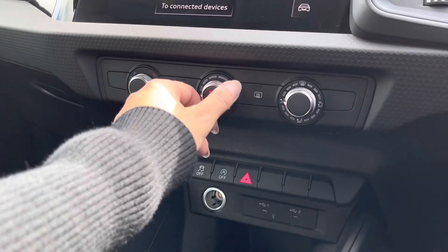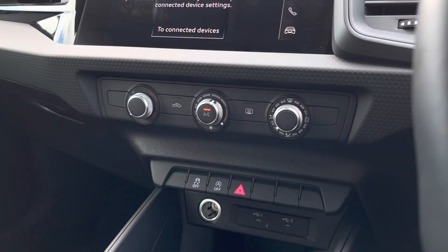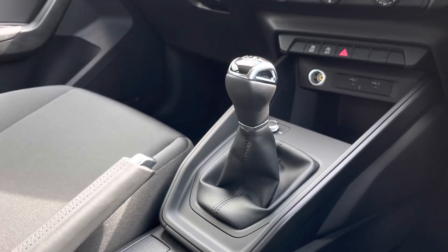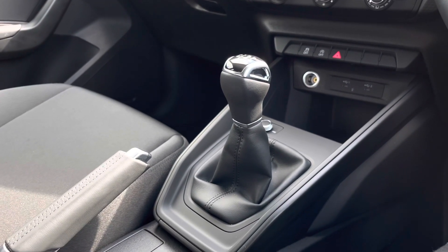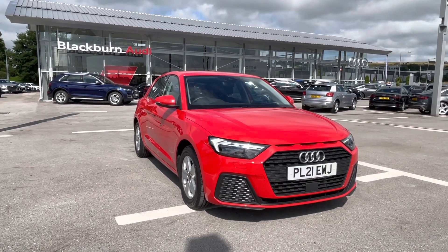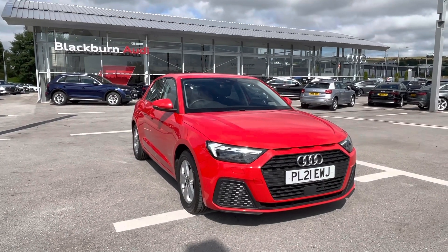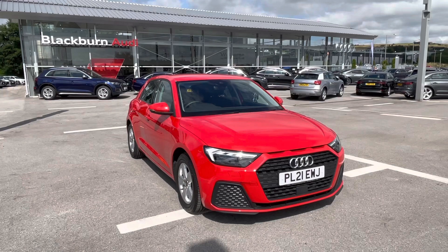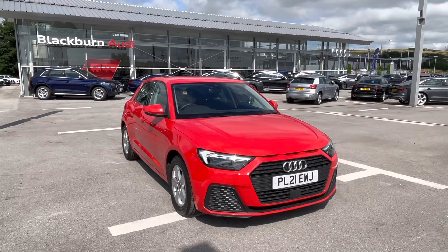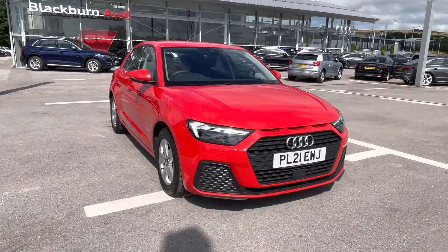Moving further down, we've got the super accessible air conditioning which is manually controlled. We've got the 6-speed manual gearbox with a manual handbrake just for your convenience. Thank you for watching this video on the Audi A1 Sportback Technique, part of the Audi Approved Scheme, which includes a minimum term of 12 months warranty alongside flexible finance packages. For a personalised finance quote or to book a test drive, contact us now on 01254 868 216.